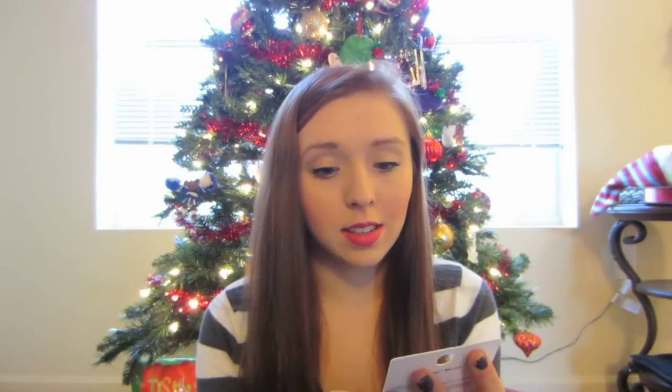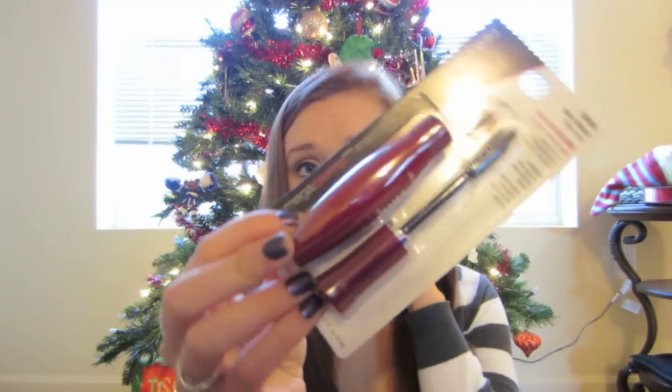The rest of the products I got were from Wet n Wild and I got these yesterday from Walgreens. My Walmart doesn't carry Wet n Wild products so I went to Walgreens, which is a little bit farther of a drive because I live in a really small town. I'll show you this mascara first — this is the Mega Plump Mascara in Very Black and I have not tried it yet.